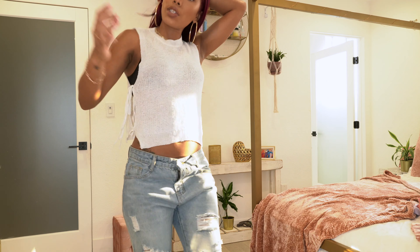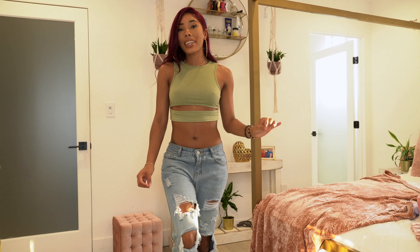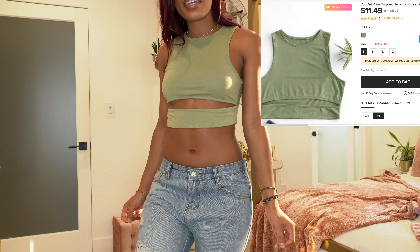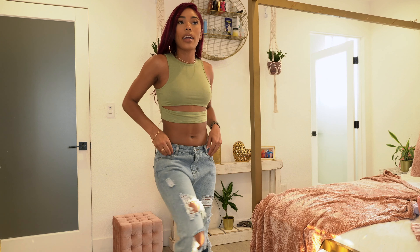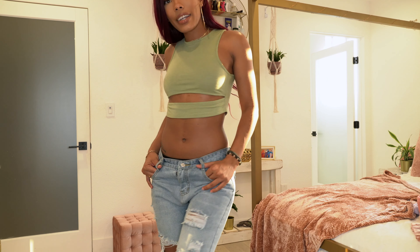The next top is this cute green one with a little cutout slit right here. The fit on this is really, really good — so cute! I really love this one a lot. It also goes really well with the bottoms.